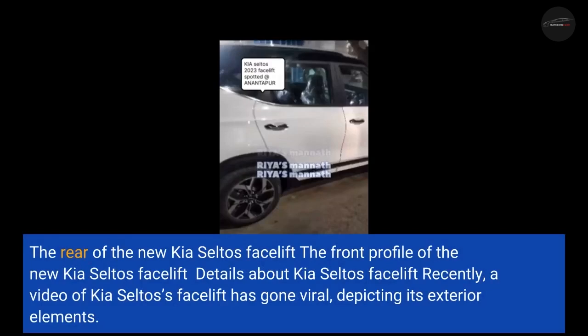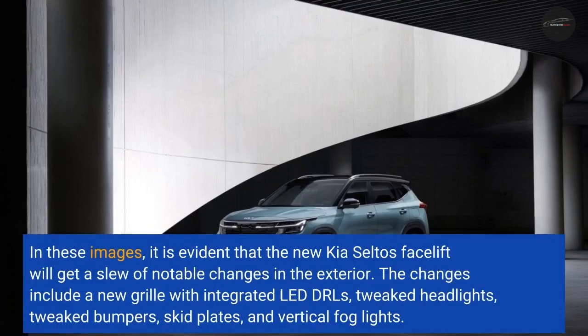Recently, a video of the Kia Seltos facelift has gone viral, depicting its exterior elements. In these images, it is evident that the new Kia Seltos facelift will get a slew of notable changes in the exterior.